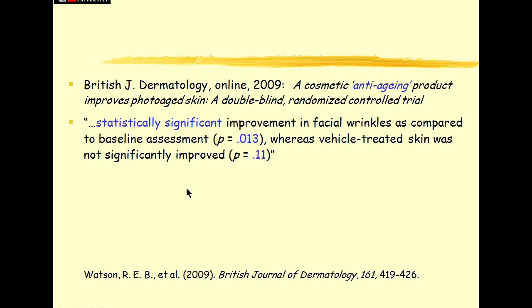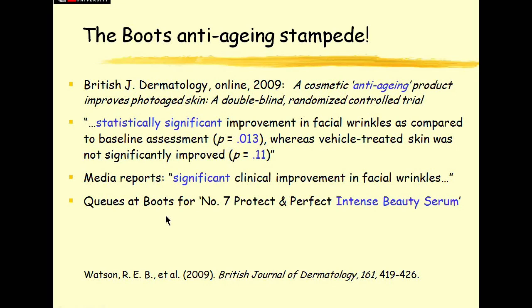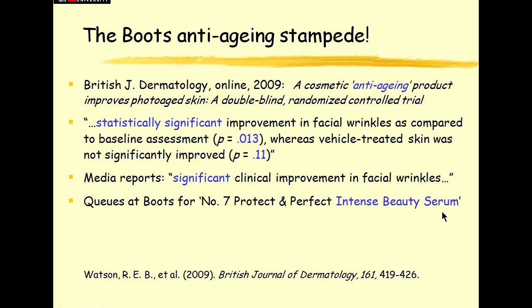On the face of it, that looks pretty clear cut. The new stuff does the job, reduces the wrinkles — significant. And the comparison, no placebo effect, not significantly improved. And the tabloids went to town on this. Media reports: 'significant clinical improvement in facial wrinkles.' My skin is getting excited just reading about it. Queues formed outside Boots the Chemist, the drugstores up and down Britain, as the wrinklies battered down the doors to buy No. 7 Protect and Perfect Intense Beauty Serum. They pay people to make up these names, you know.